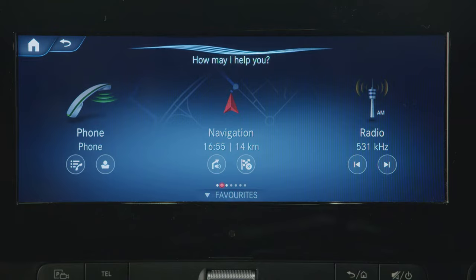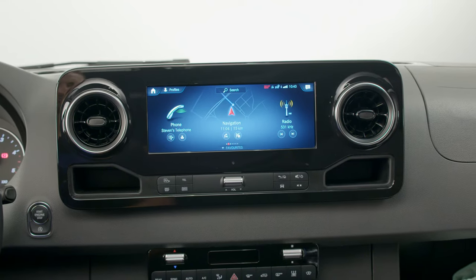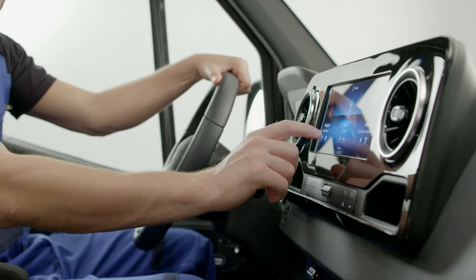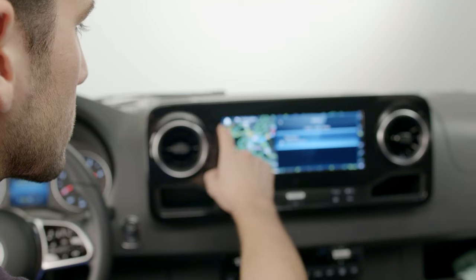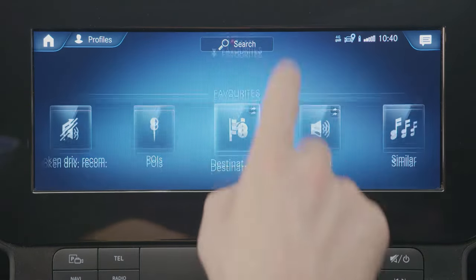Just say 'Hey Mercedes, how can I help you?' and use your voice to access the functions you want. The system recognizes natural speech — straightforward and intuitive to use. The new Sprinter adapts to you: MBUX can learn your preferences and behavioral patterns, resulting in suggestions regarding destinations, preferred comfort settings, and music.